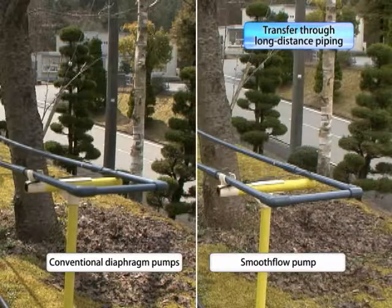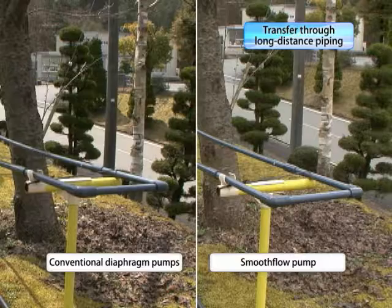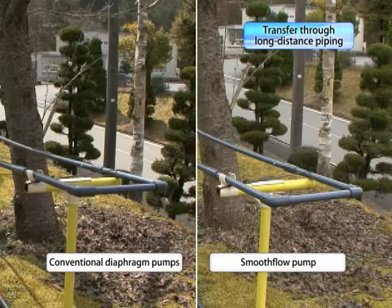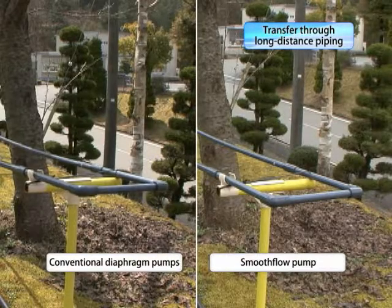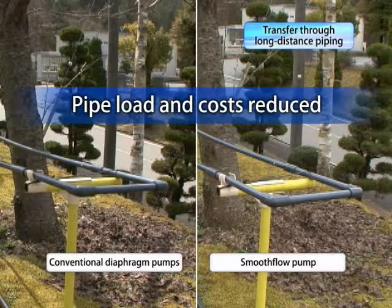In contrast, smooth flow pumps are safe because they minimize pipe vibration while at the same time minimizing the pressure inside the pipes. As a result, costs can be cut because, among other things, fewer pipe supports are needed.